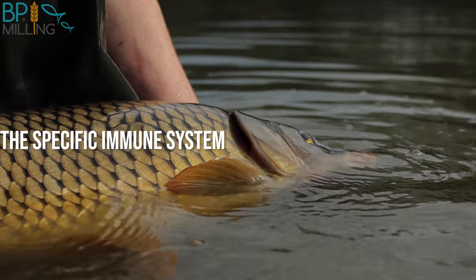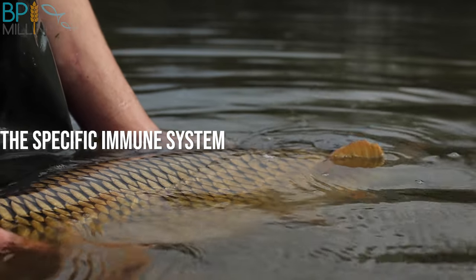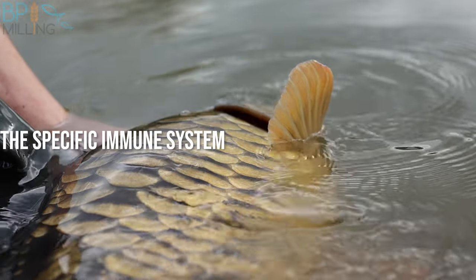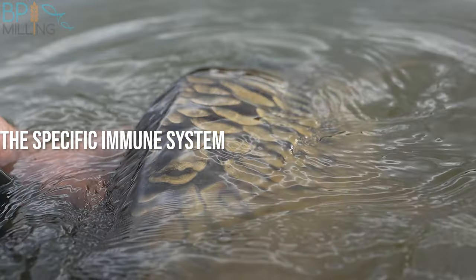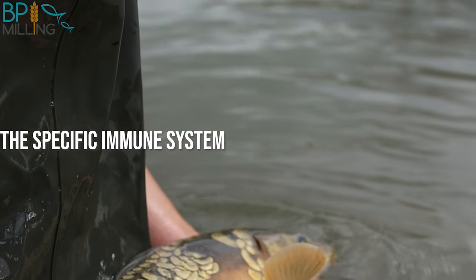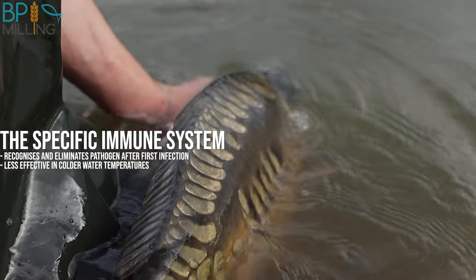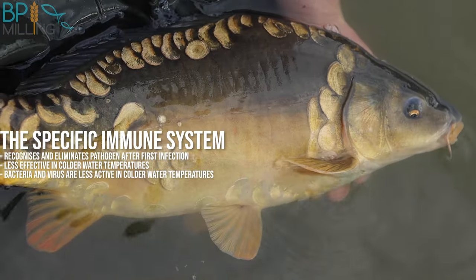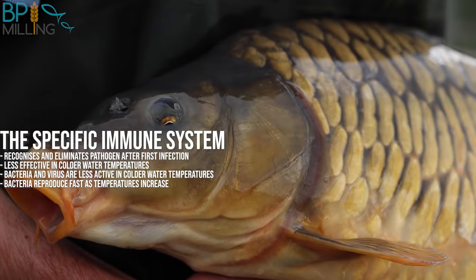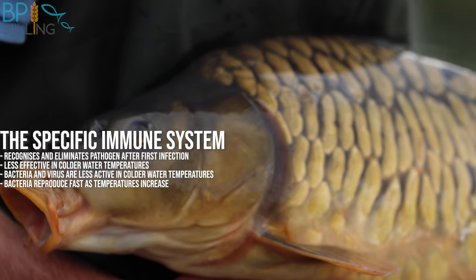The second line of defence — I'm sure you've all become familiar with how the specific immune system works with the Covid pandemic, but I'll give a brief explanation. A response from the specific immune system involves the recognition of pathogens which send white blood cells to the site of infection. The white blood cells produce small proteins called antibodies which form a shape to fit the antigen to eliminate it. The antibodies remember the shape of the antigen and become far more efficient next time they encounter it. The specific immune system is less effective in cold water temperatures, although bacteria and viruses are also less active, so the threat of infection is far lower. However, bacteria are fast to reproduce as water temperatures warm up, whereas the fish's immune system is a little slower to respond, which is why spring is the most vulnerable time for fish regarding bacterial infections.